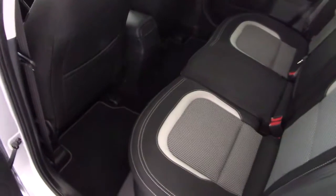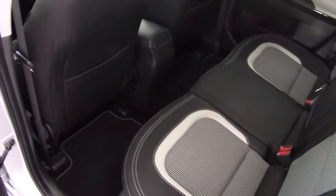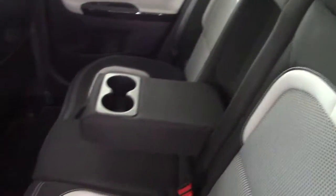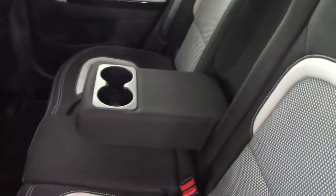Plenty of room in the back — it's a long wheelbase car, so in its class it's one of the most spacious cars you can find. We've got the usual three adjustable head restraints, a drop-down centre armrest, and ISOFIX child seat fitting points.